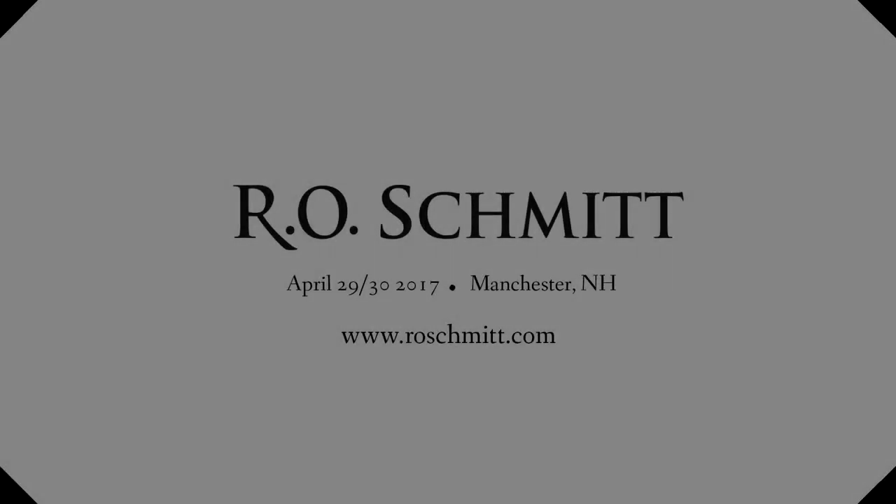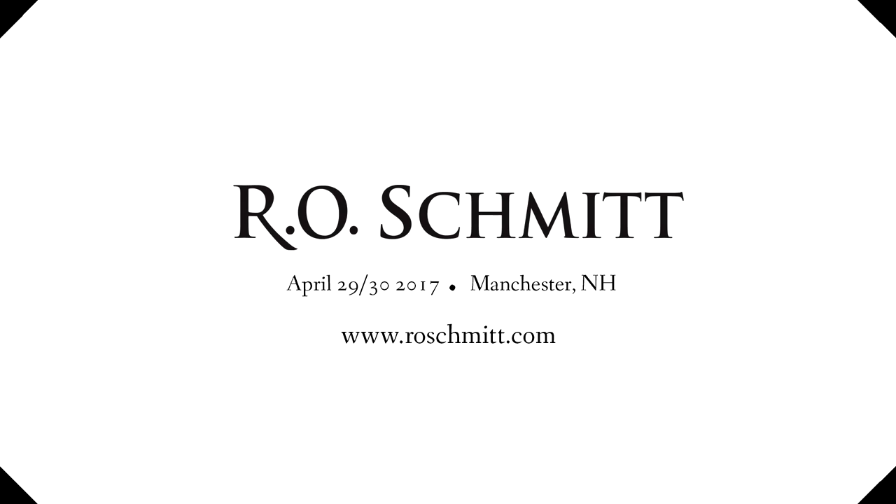For more information on this or any other item in our upcoming sale, please visit www.roschmidt.com.